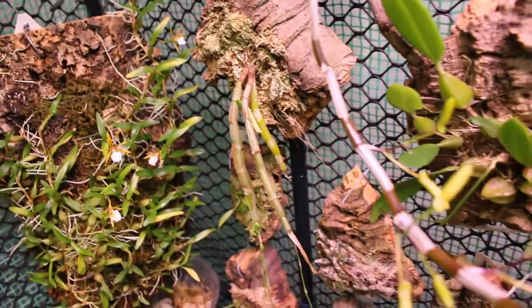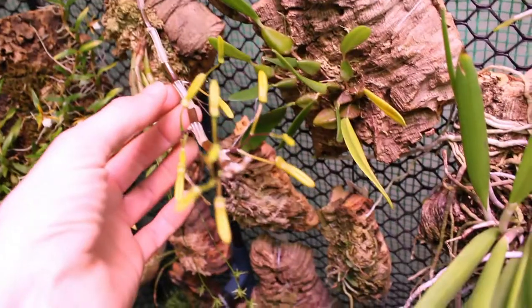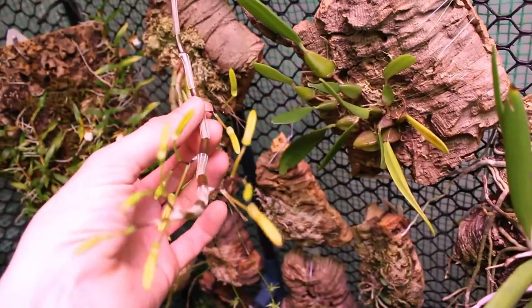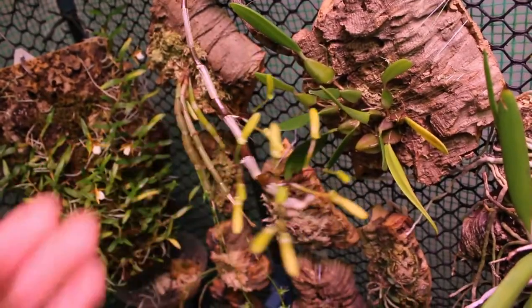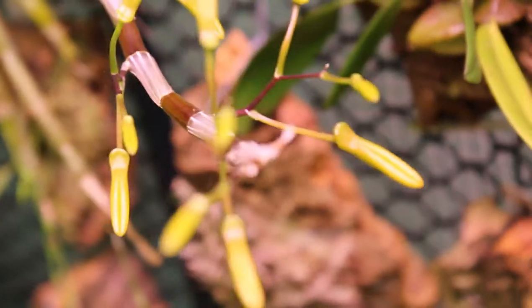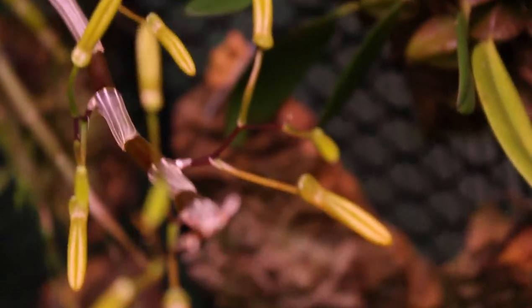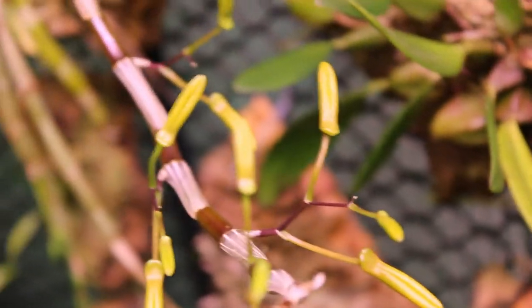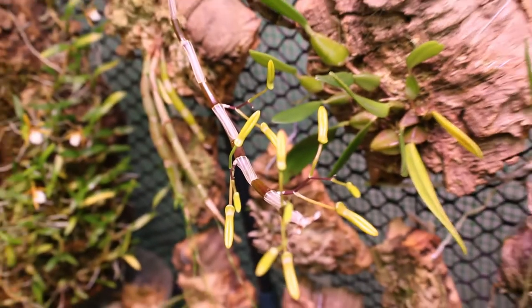The plant next to it is our Dendrobium Unicum, and these are coming along really quite nicely. I am so excited to see this thing bloom — this is going to be quite a little show. They're just starting to get a little bit of color to them, so not too much longer. They're taking shape quite nicely and I'm very, very excited.